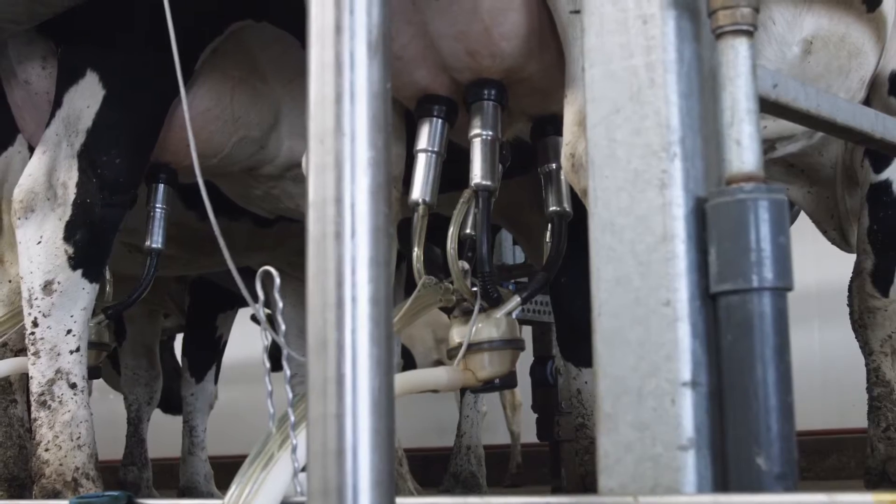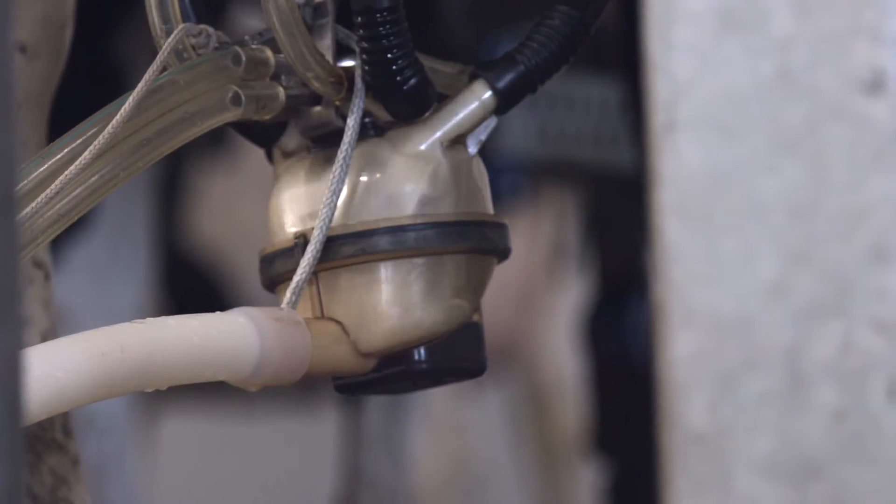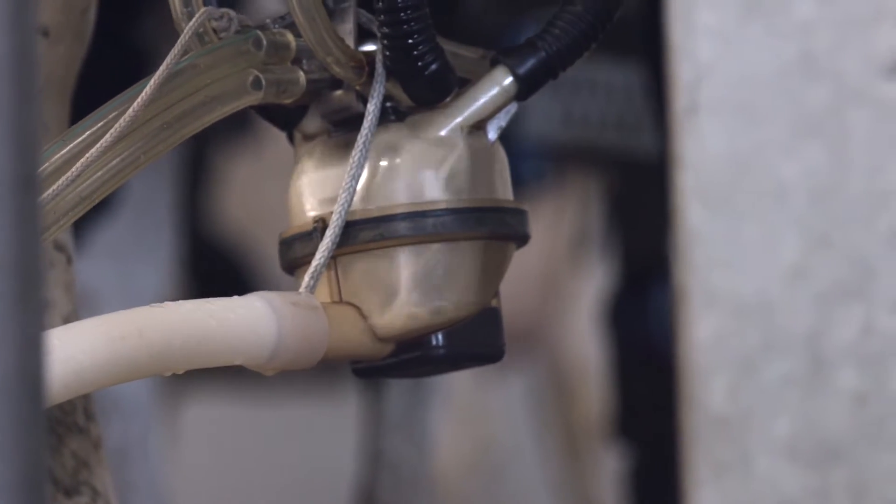It also has the best strength to weight ratio in the industry, making it easy on both operator and cow. With its unique hooded outlet sump, you get top unloading action from a bottom unloading claw.